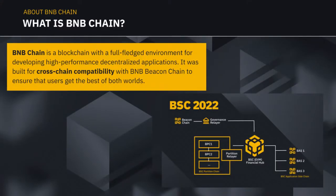Simple introduction: what is BNB Chain? BNB Chain is a blockchain with a full-fledged environment for developing high-performance decentralized apps. It was built for cross-chain compatibility with the Beacon Chain to ensure that users get the best of both worlds. If you could see the diagram on the right, it shows the main BSC chain, which has been live for about a year and a half. This is the new technical roadmap announced a couple months back for 2022, featuring application-specific chains and partition chains.